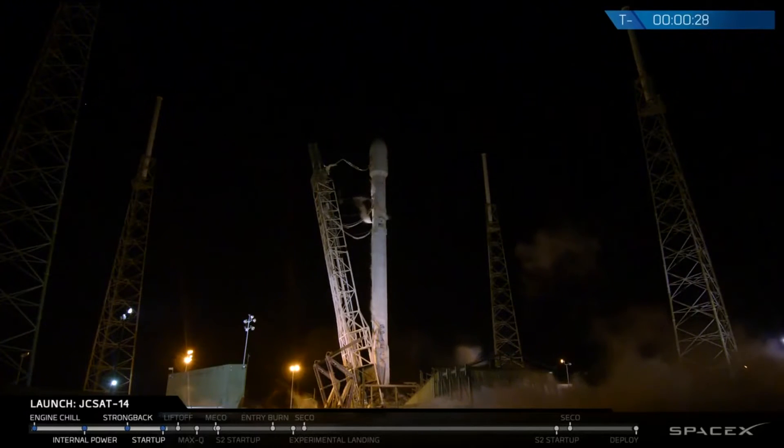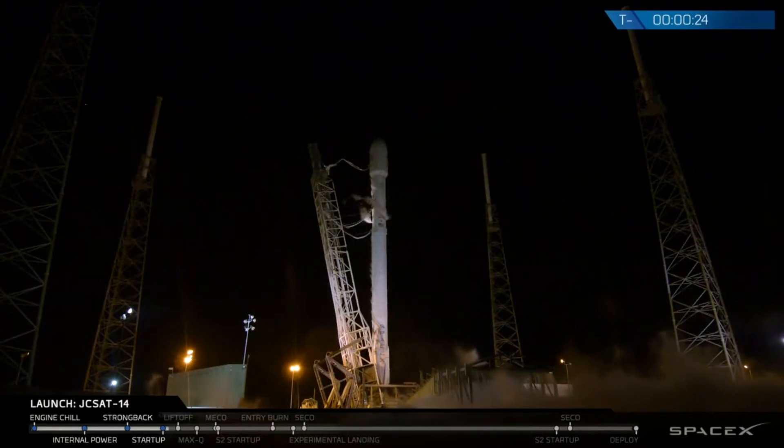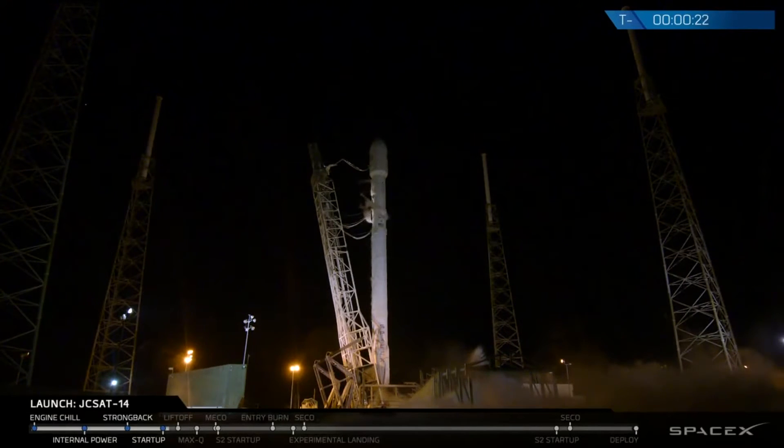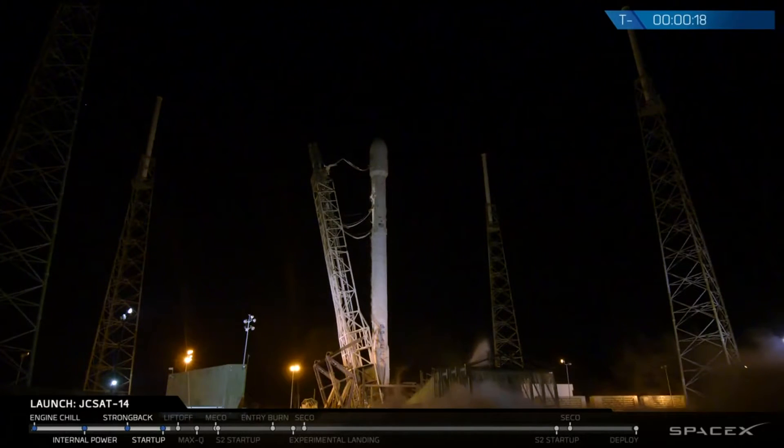T-minus 30 seconds. T-minus 20. Falcon 9 is secured, flight pressures.